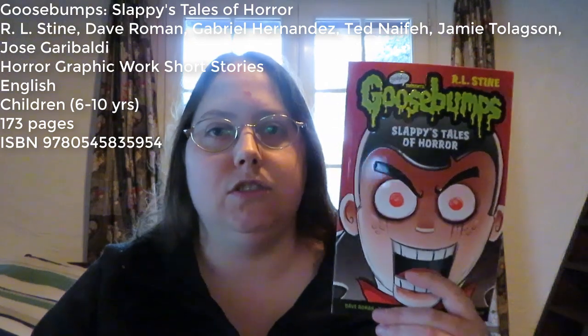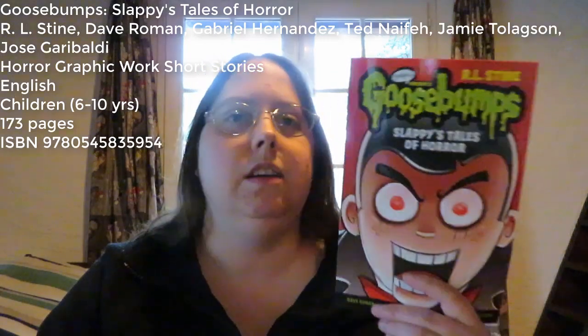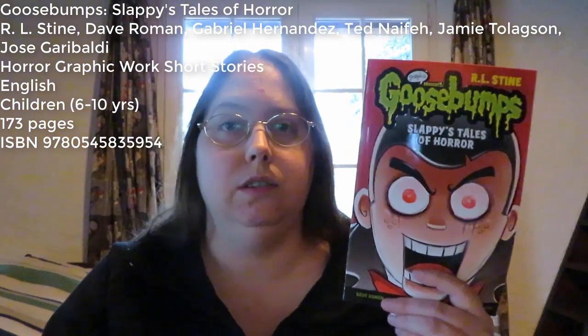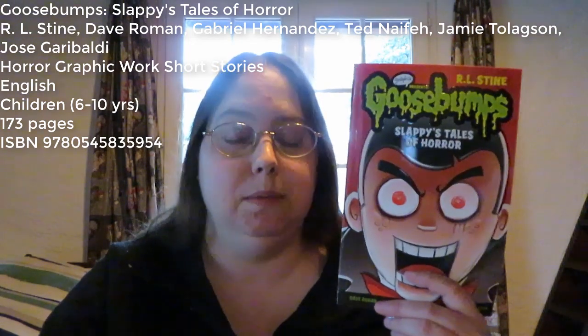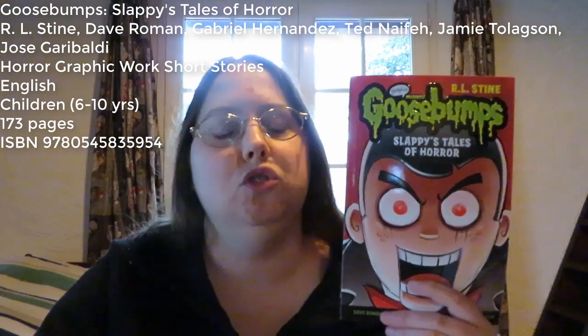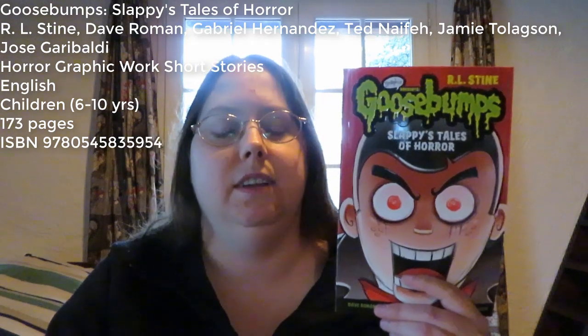I quite enjoyed reading this book — these short stories, I should say. They were quite creepy. I personally liked the first story the most. It was also really nice to read the origin story of Slappy, because he is kind of iconic for Goosebumps. I like that they all kind of had that Goosebumps feel, with a twisty end and stuff like that.